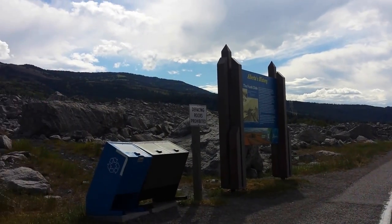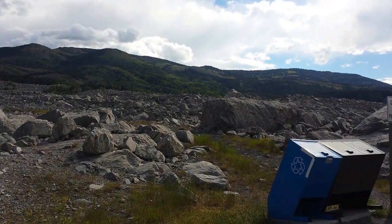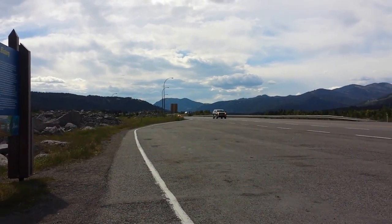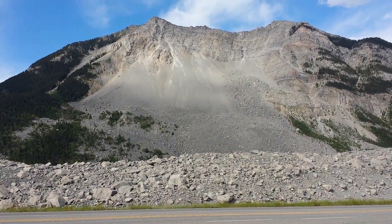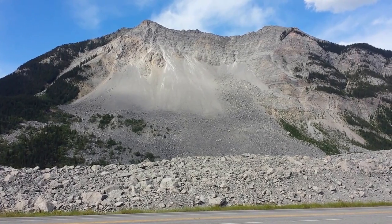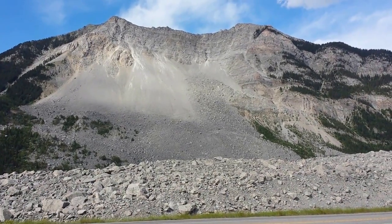We just got a shot of the Frank Slide, and here we're looking at what was the town of Frank. In 1903, around the early hours in the morning — 3 or 4 a.m. — this mountain, about a kilometer-wide slab of limestone, broke free from this mountain face and covered the town of Frank, Alberta.